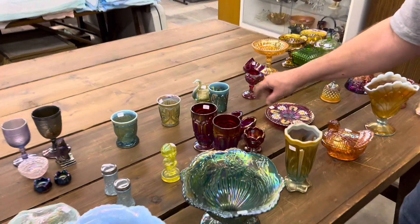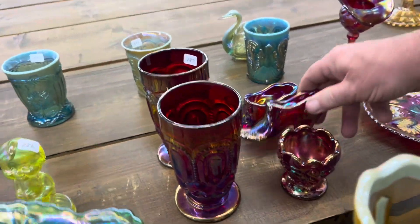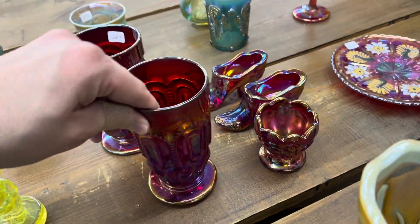This is a lot of red pieces — they're all red. You got the shoes, you got the tumblers; you're getting all five pieces for one money.